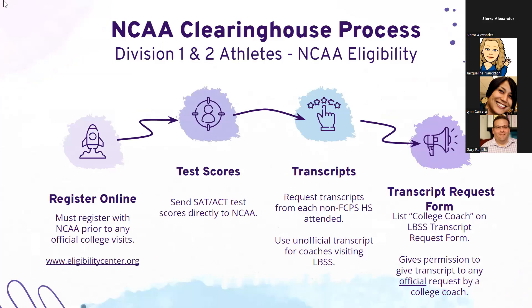If your student is planning to apply as a Division I or Division II athlete, please make sure they register through the NCAA Clearinghouse. They are responsible for registering online at the NCAA Clearinghouse website and sending their test scores to the NCAA. When filling out the transcript request form, make sure to include NCAA so we can send their transcript to them. If college coaches come and ask for a transcript, students need to put 'college coach' on their transcript request form to give us permission to provide it.